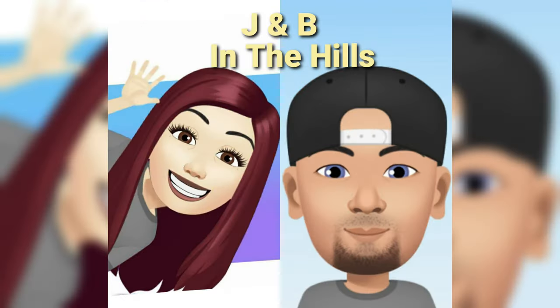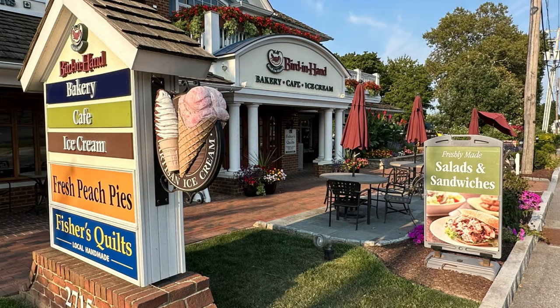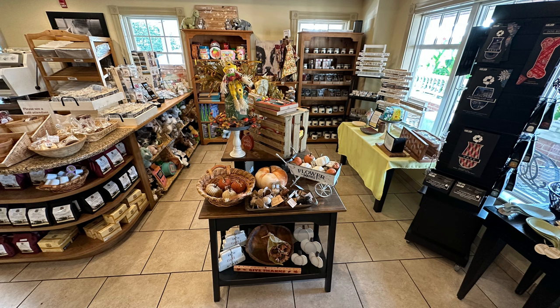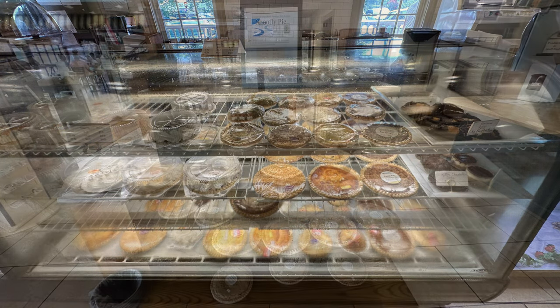This video is brought to you by R.I.P. Hey guys, today we are in Bird in Hand, Pennsylvania, in front of the Bird in Hand Bakery and Cafe. This place is known for their sweet items, but they have a light menu for breakfast, lunch, and dinner. We've never tried anything off of it, so we're going to head in and get something and take you guys with us. Are you ready Bobby? I'm ready, let's rock and roll.